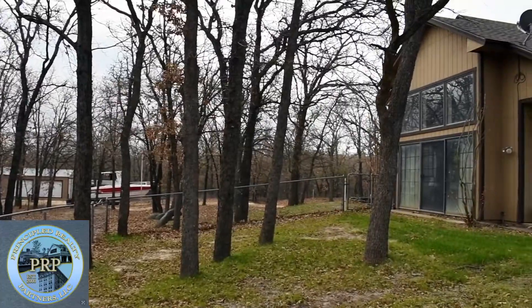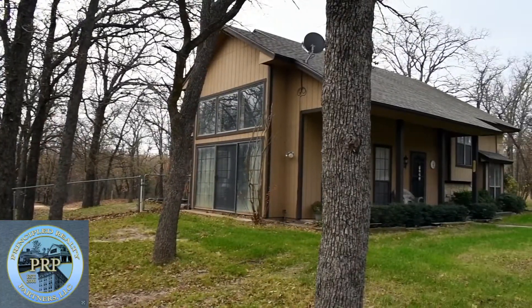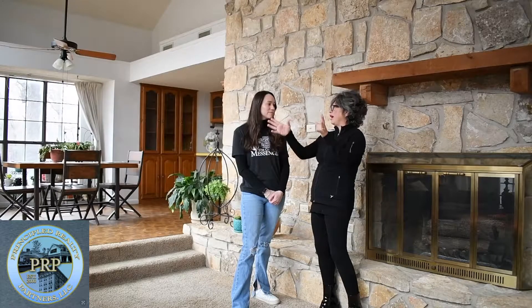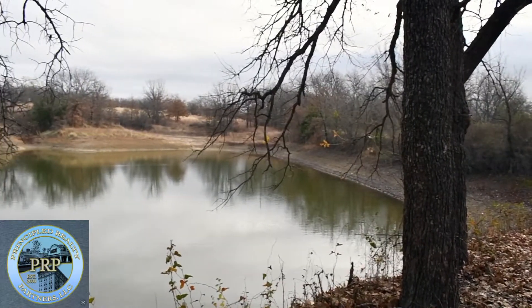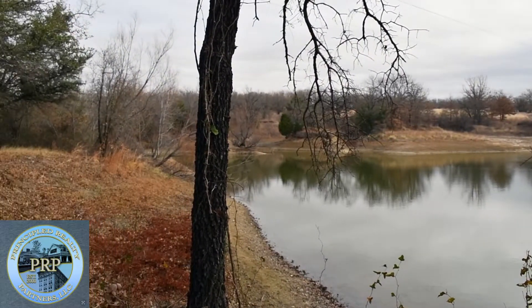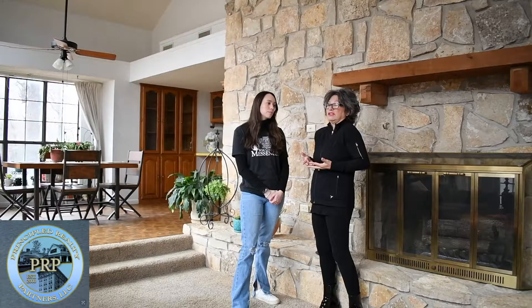It's got two stock ponds. One is about two acres, and on the other side of the stock pond it's got two acres, which is perfect for anything you want to build. It's also got a mobile home, single-wide, that you can use for an investment — you can keep it as a rental or you can sell it.